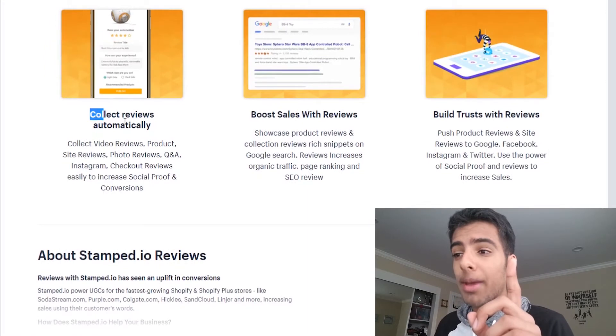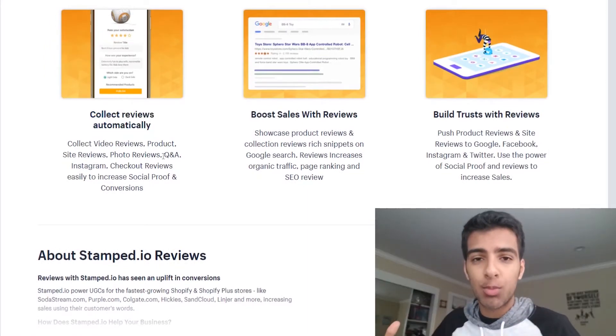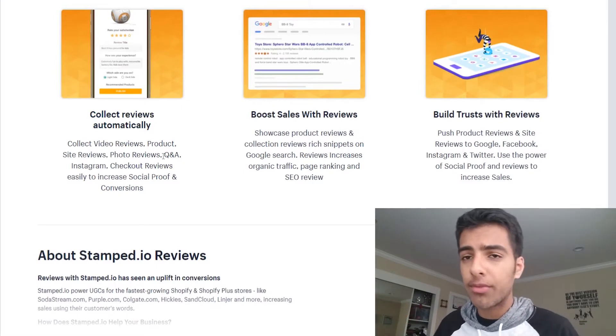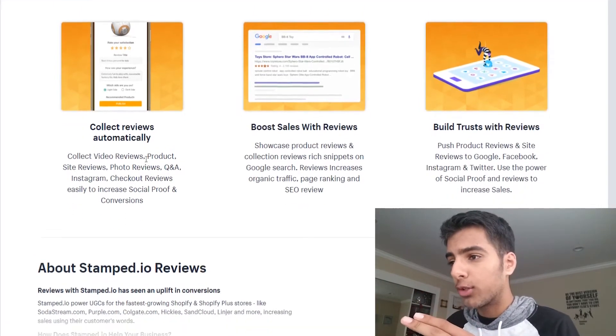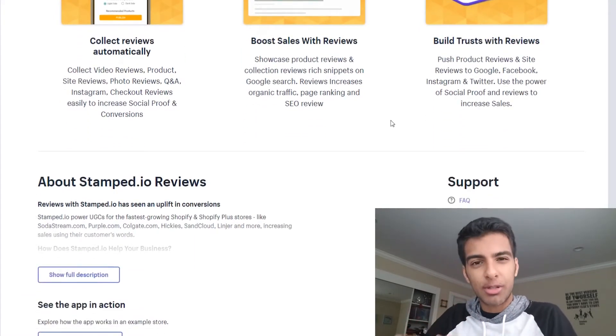Collect reviews automatically — it can actually follow up with your customers and it'll provide you a whole dashboard with customers that have left reviews and customers that haven't. It can do all that for you. Boost sales with reviews, build trust with reviews — that's the concept of social proof.